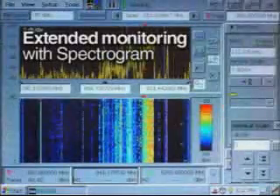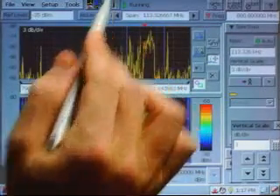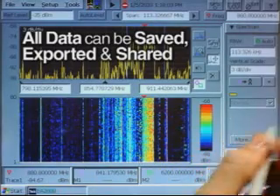An extended monitoring mode with Spectrogram also lets you watch a spectrum unattended for even weeks at a time. All the monitoring data can be saved, exported, and shared offline.